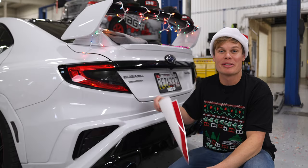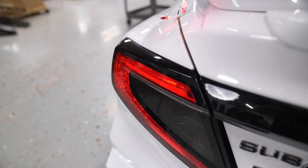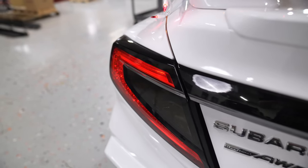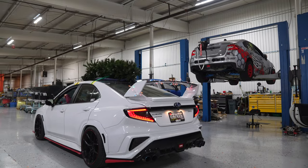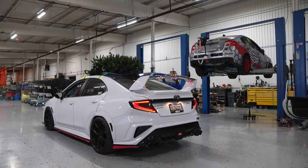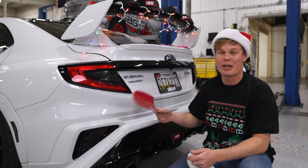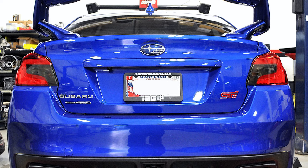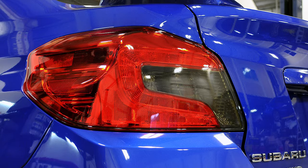Last but not least in our stocking stuffers, we've got some taillight overlays. The stock taillights can look a little bland, and by adding some overlay you can add some character and have a little fun with the rear end of your car. As you can see, our WRX has a smoked overlay on the reverse light, and I think it ties really nicely with the gloss black on the trunk. The best part is these are pretty easy to install — it takes about 30 minutes, and they're available for all different generations of WRX and STI. Go check out our website.